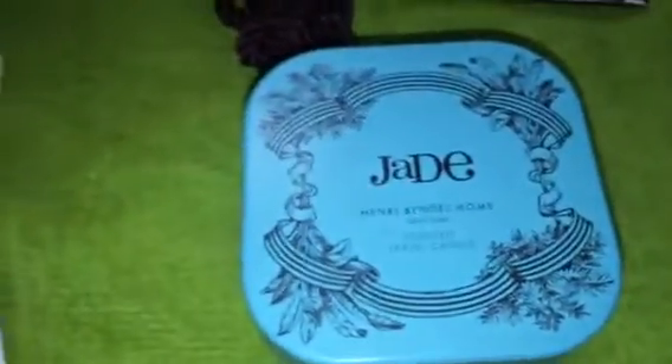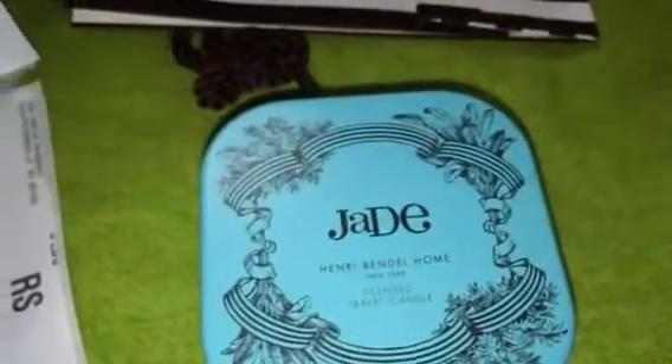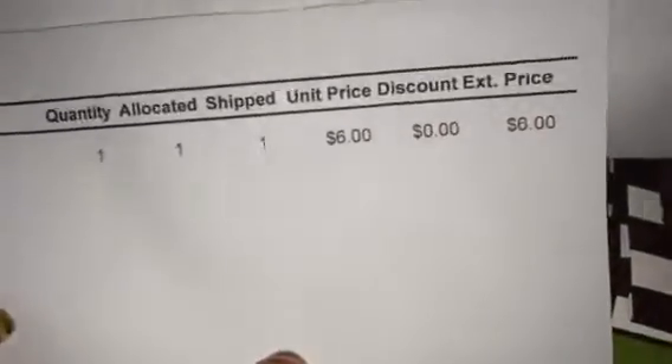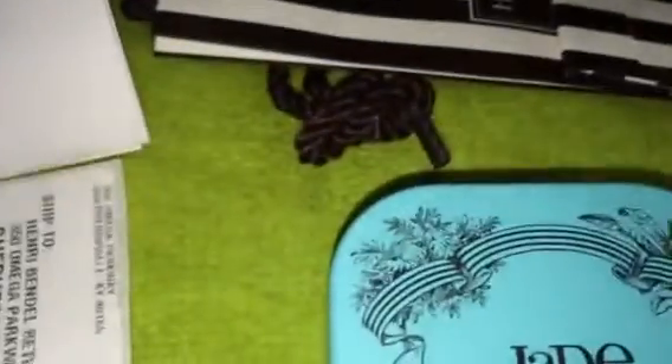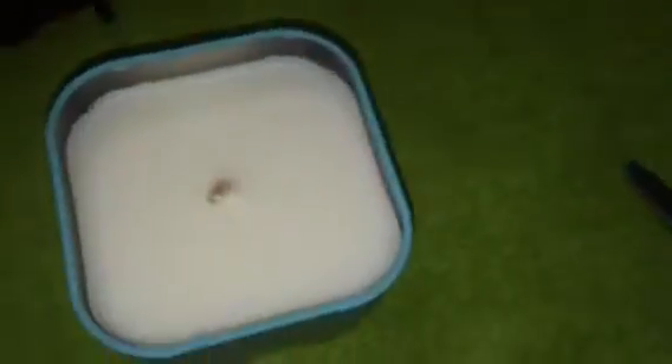Their candles can be anywhere from $30 to $50 — their candles are expensive. I heard so many good things about them, but their candles are definitely out of my budget. However, they have clearance and sale items, and this candle was on final sale for $6. I can smell it and I haven't even opened it. There we go — this is the candle.